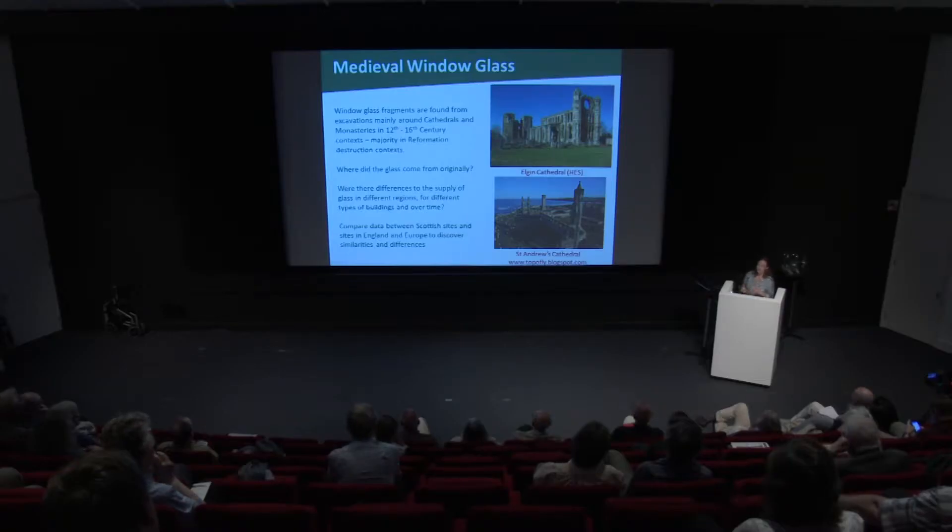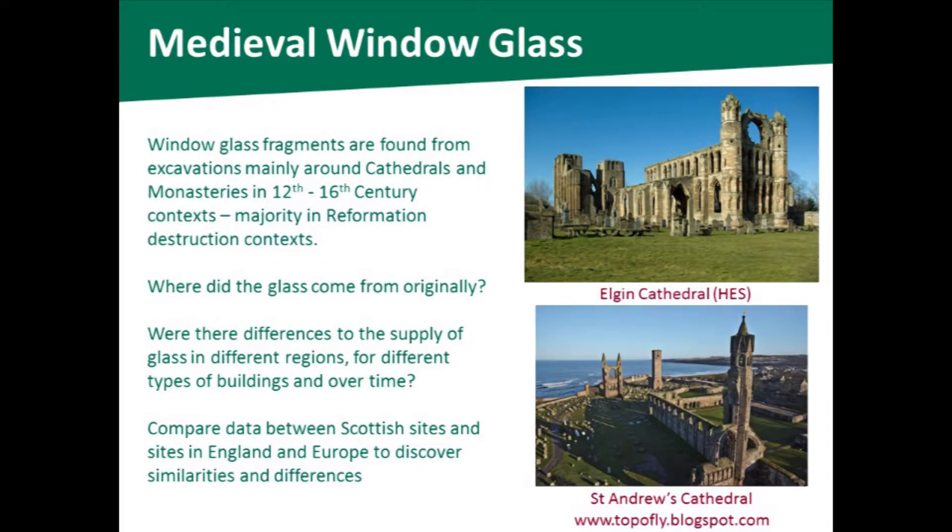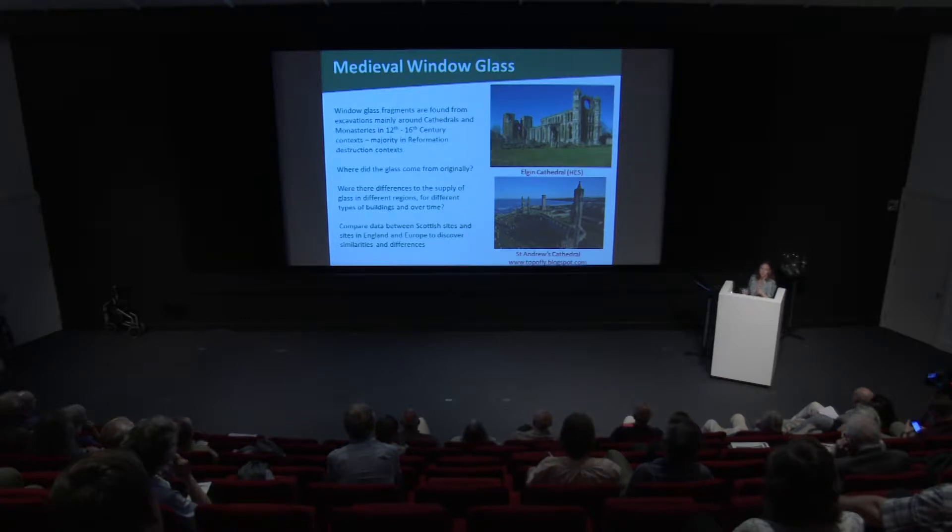I'm quite lucky that while no work like this has really been done before in Scotland, a lot of work has been done at quite a few sites in England and in Europe — both from windows still in buildings that are quite well dated, and also from glass manufacturing sites. So we have glass waste that we can analyse to determine the chemical composition of glass made in different manufacturing sites.